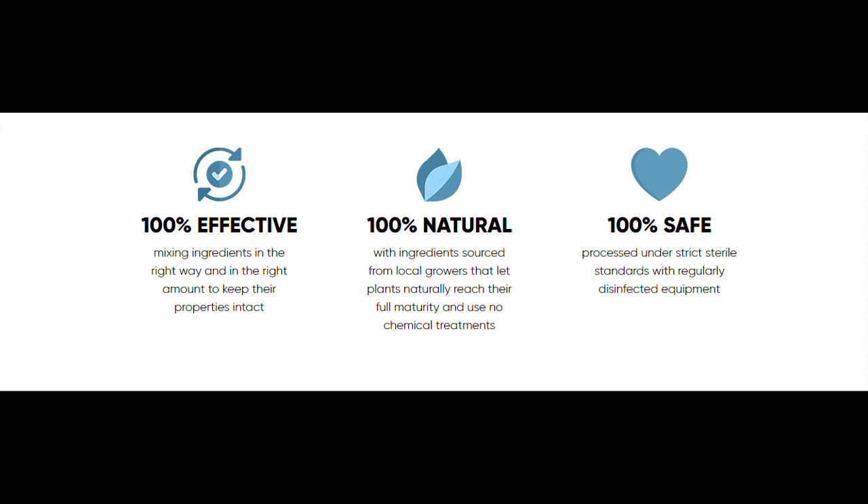Derma Prime Plus is a dietary supplement, so take two capsules a day with plenty of water, 20 to 30 minutes before a meal. The powerful ingredients in Derma Prime Plus will start working almost immediately.